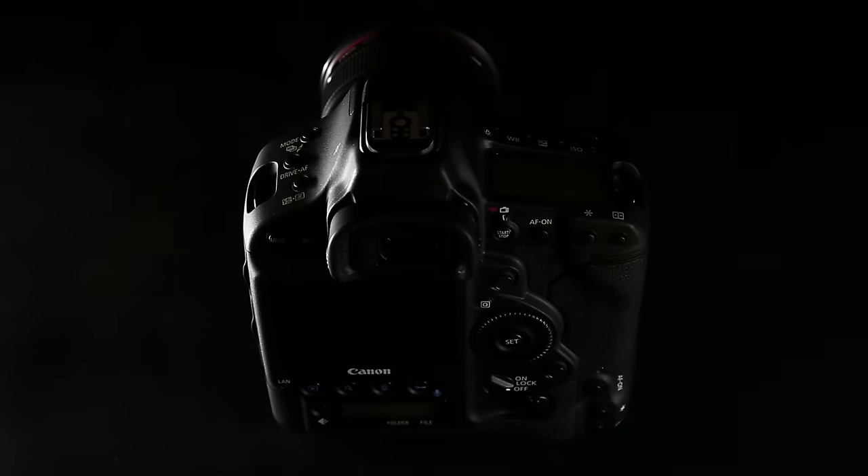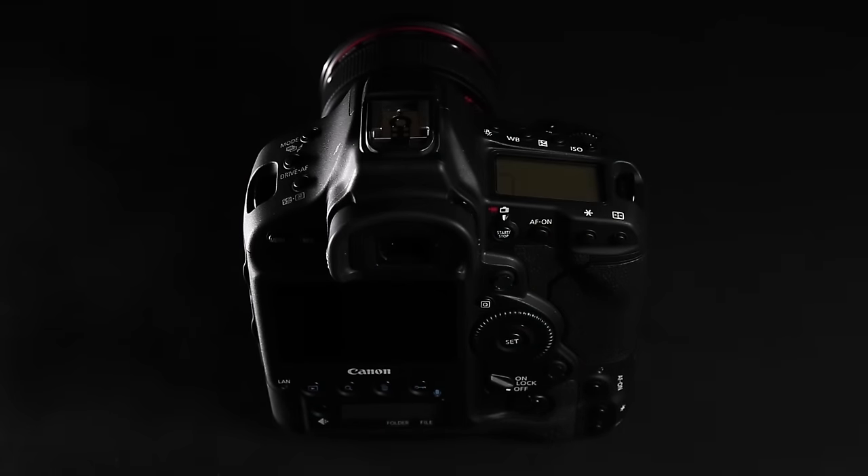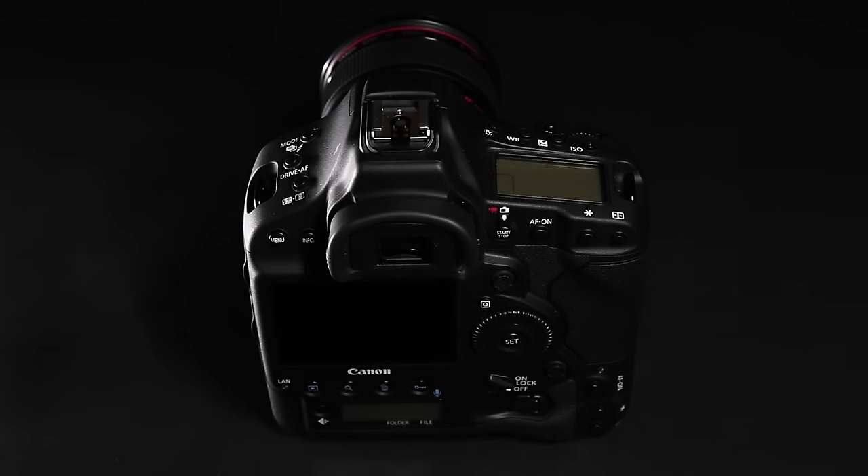We've heard you've improved the processors in the camera — is this true and how does this affect performance? We've never seen dual DIGIC 6 Plus processors inside a camera before; this is completely new. There is actually another processor inside which is a DIGIC 6, and this looks after the metering system separately. This allows the dual DIGIC 6 Plus processors to just look after processing the imagery. What this allows the camera to do is shoot up to 170 RAW files at 14 frames a second.